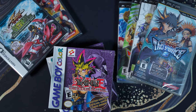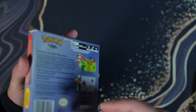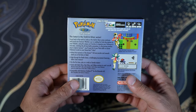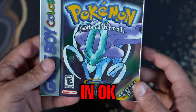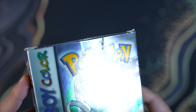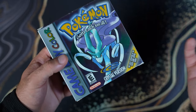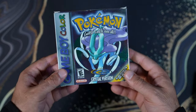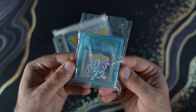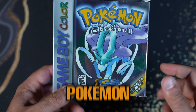Next I'm going to be submitting some complete-in-box games — I want to see how they grade those. This is Crystal version, second edition. I have a video coming on how to determine first, second, or third edition. This one is in okay condition — it has a couple of dents, the top part is a bit beat, and there's a crease, but otherwise it's fairly clean. I'm hoping for at least an A-minus or B-plus. It's complete and never been played; the cartridge is gem mint condition. This is arguably the rarest Pokémon game of all time.